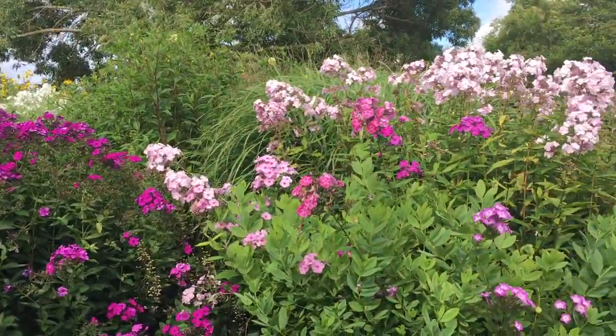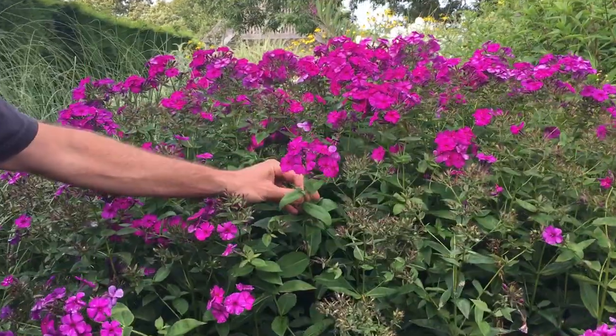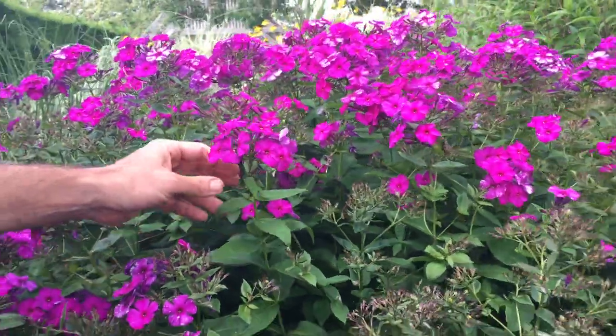A beautiful plant — just to show you a couple of ones we've got. This is Marchant's Darkest, a really intense dark pink, really beautiful. I know Graham and Lucy are particularly proud of that, and Hannah and all the team think it looks fantastic.